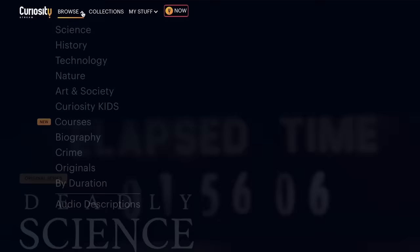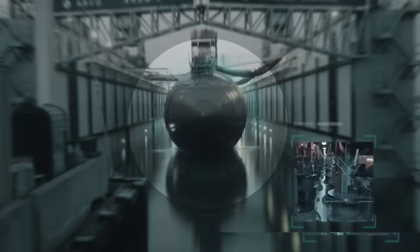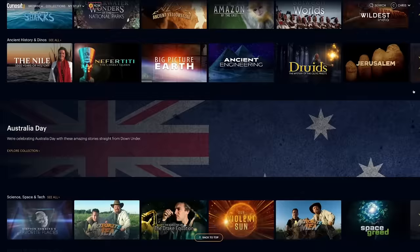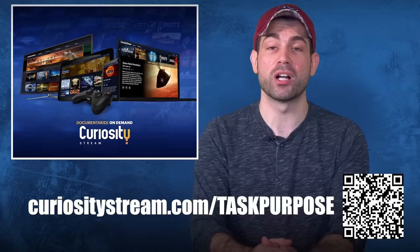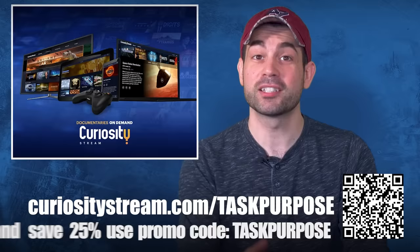But first, check out CuriosityStream — it's like Netflix for nerds, Hulu for history buffs, or OnlyFans for scientists. Their documentaries cover military history, technology, science, nature, travel, music, and more. I watched their doc called 'Machinery of War' about logistics, going into great detail about how resupply is a vital, often overlooked component of warfare. Go to CuriosityStream.com/taskpurpose and use promo code 'task purpose' to save 25% off.